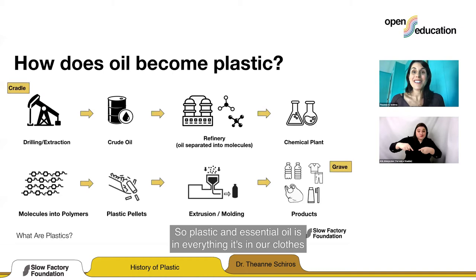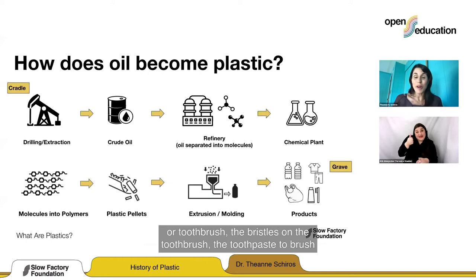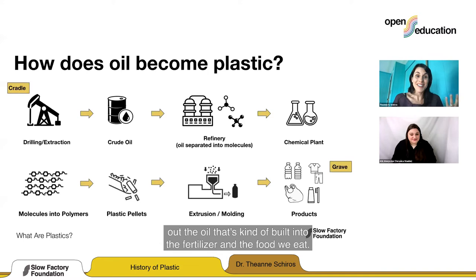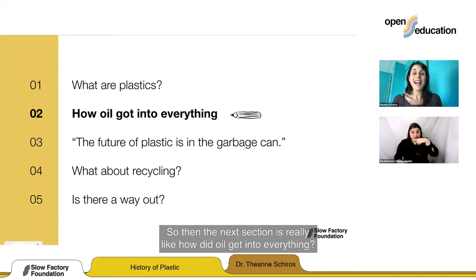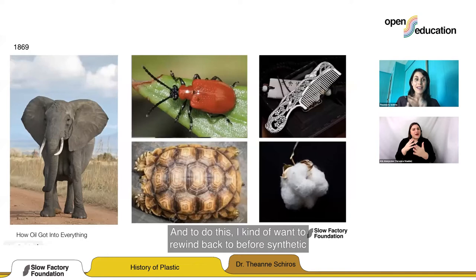Plastic and essentially oil is in everything — it's in our clothes, our toothbrush, the bristles on the toothbrush, the toothpaste to brush out the oil that's kind of built into the fertilizer and the food we eat. So how did this happen? Where did it all begin? How did oil get into everything?